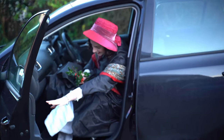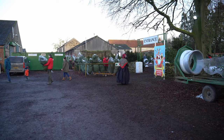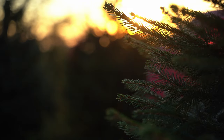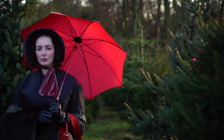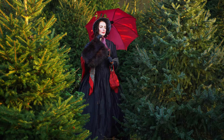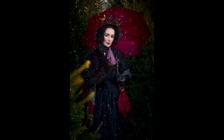Getting into a car with a corset, crinoline, and bonnet is not easy. We went to Fillingham Christmas Tree Farm in Lincolnshire to use as a backdrop for our photos.